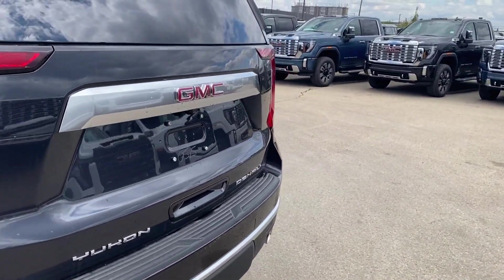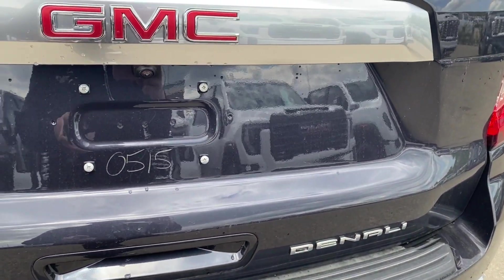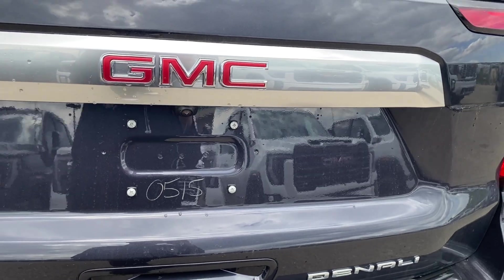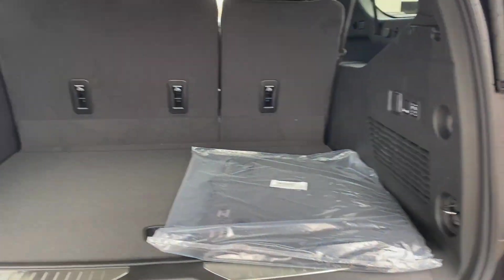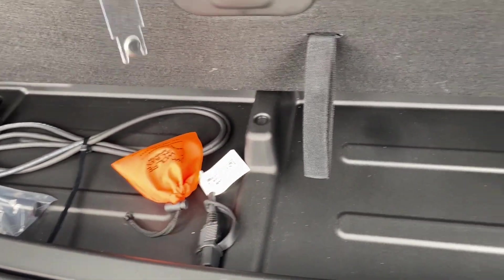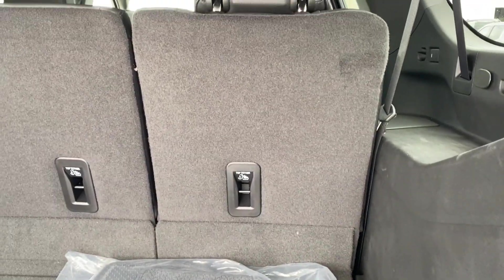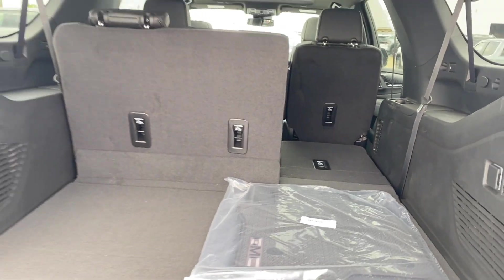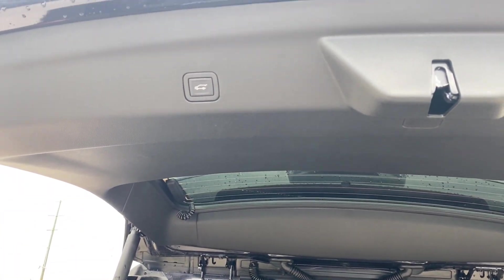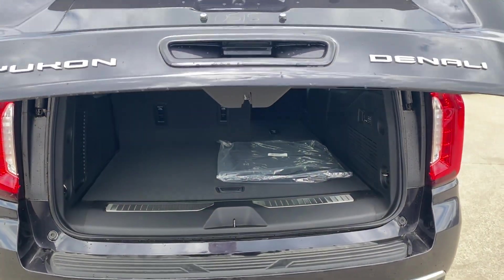The liftgate has your GMC logo in the center with your Yukon and Denali nameplates in the corner. You can use the power controls on the key to open the liftgate. There's plenty of storage space in the back, tethering locations on the backs of the seats, and the floor panel lifts up giving you even more storage space underneath. The power controls on the side can lift and lower the seats in front of you for even more storage space, and when you're done you can use the button on the bottom of the liftgate, the controls on the key, or the controls at the front of the vehicle to close the liftgate.